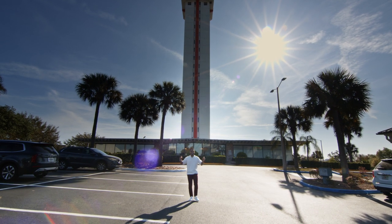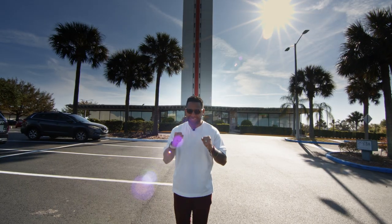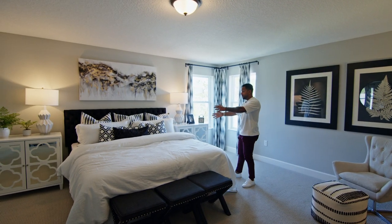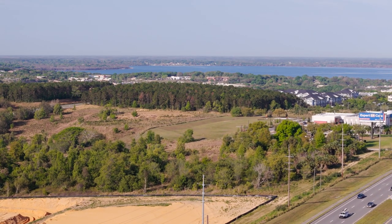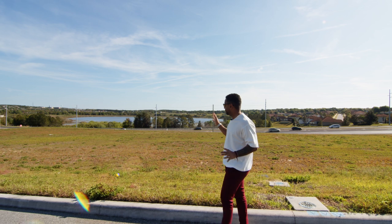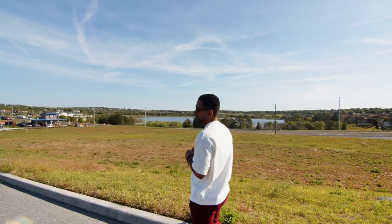Known for its gorgeous lakes and beautiful rolling hills, today I'm in Clermont, Florida — one of the fastest growing cities in all of Florida, busting at the seams here in Central Florida. This is one of the only places in Central Florida where you can get on top of a hill and see the city. It doesn't even feel like Florida here; it actually feels like a city in Georgia or North Carolina. These rolling hills are a huge appeal of being here in Clermont.